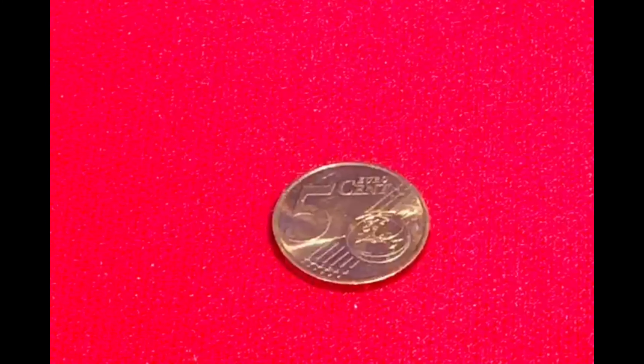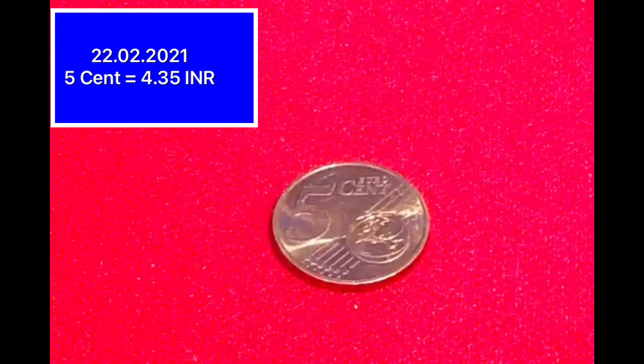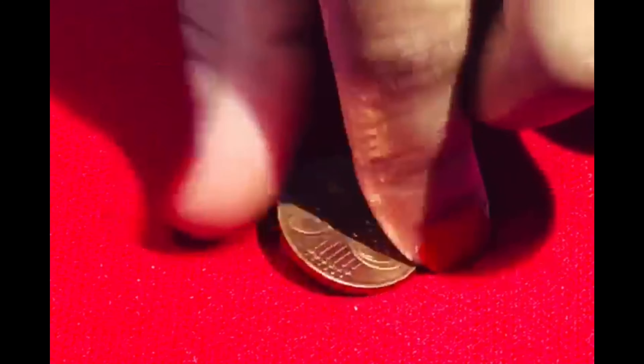This is 5 cents. In today's date, its value is 4.35 rupees. On the back side, it is the same design.